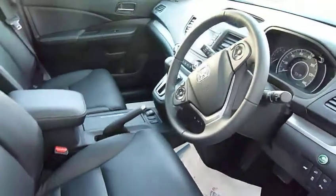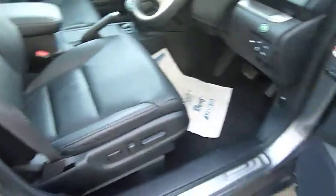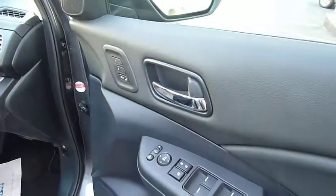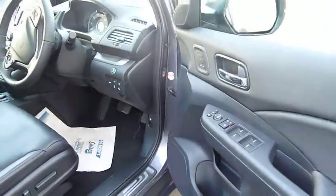You can even watch DVDs on the sat-nav. Electric seats with memory settings — each key has a different memory, so if you unlock it with your key, the seat will go into that position.